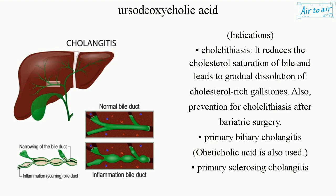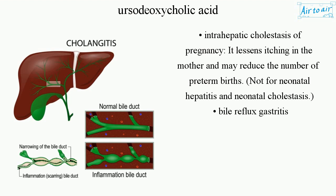Primary biliary cholangitis — obeticholic acid is also used. Primary sclerosing cholangitis. Intrahepatic cholestasis of pregnancy: it lessens itching in the mother and may reduce the number of preterm births. Not for neonatal hepatitis and neonatal cholestasis. Bile reflux gastritis.